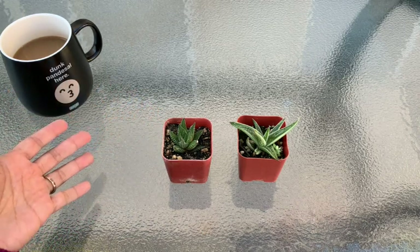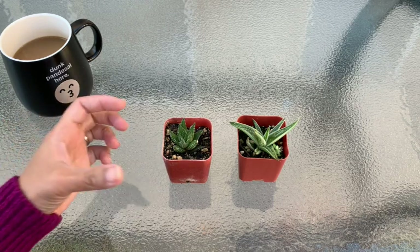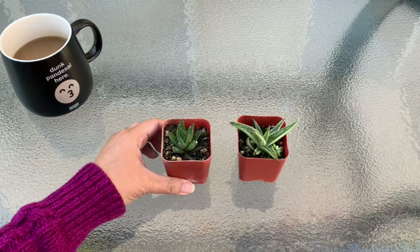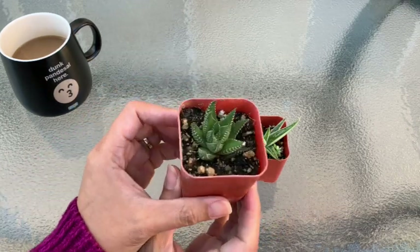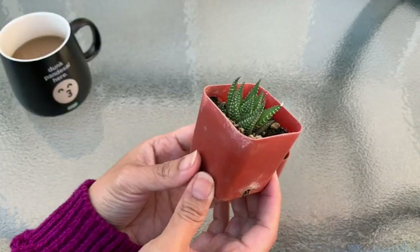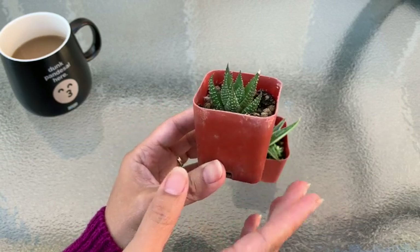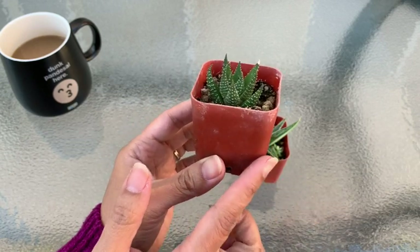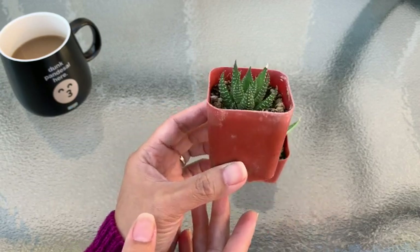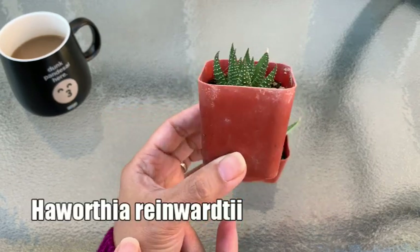I'll be showing you the plants in order from least expensive to most precious. The first one was actually given for free by the owner — she let my son pick one plant in a two-inch pot. He chose a Haworthia reinwardtii.